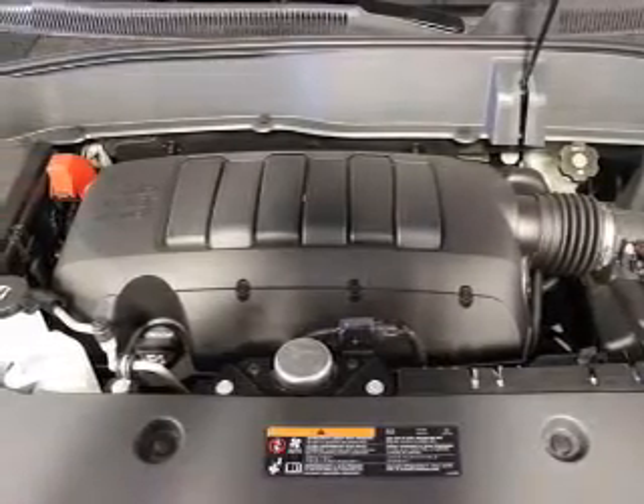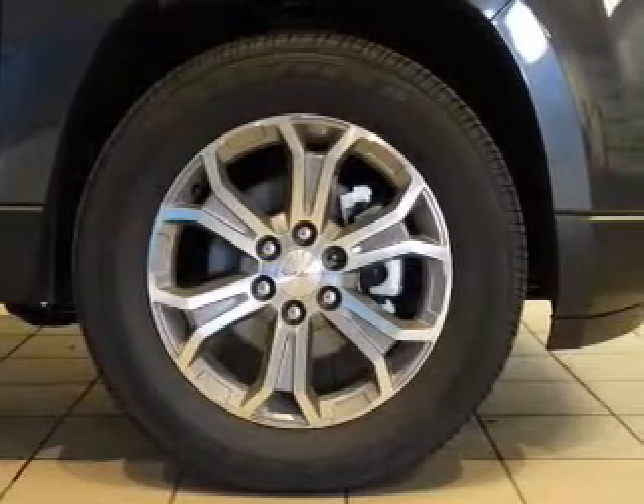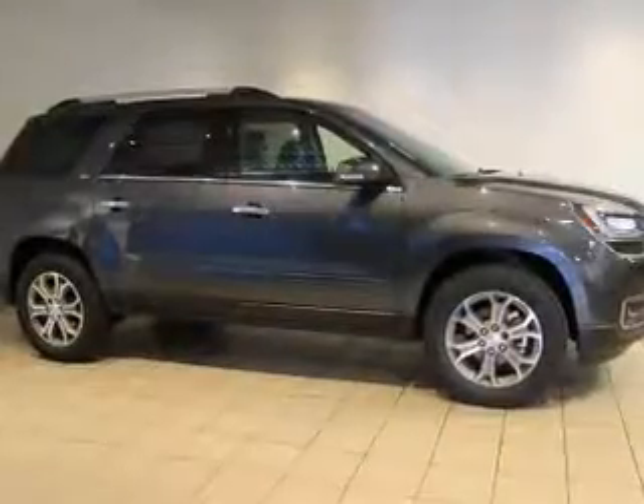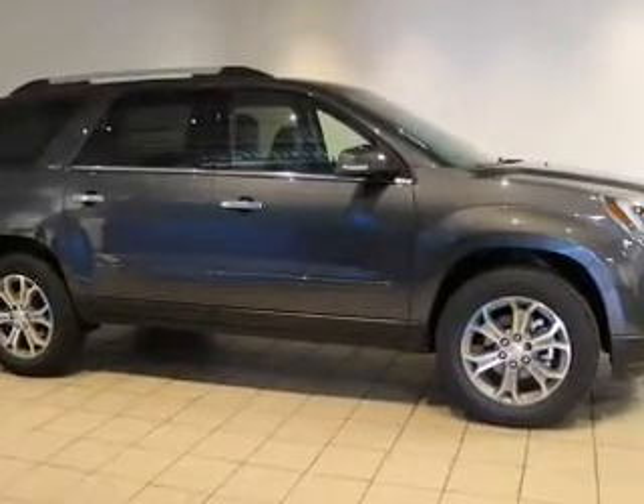A premium sound system is just one of the benefits of owning this vehicle. You will appreciate the safety feature of anti-lock brakes. Heated seats are a desirable comfort feature. Enjoy the flexibility of multi-zone temperature controls.